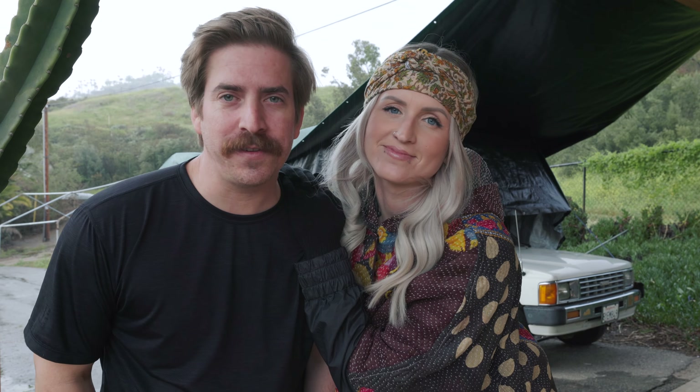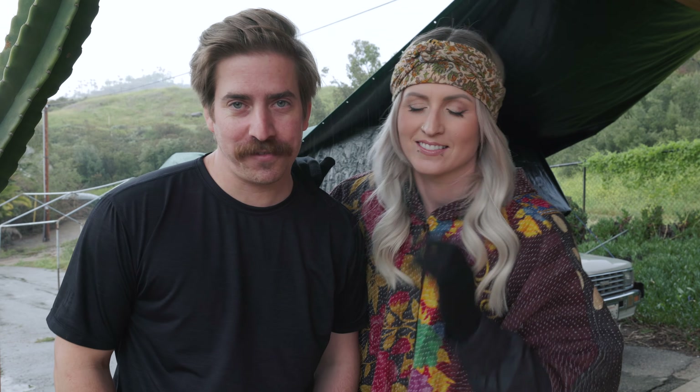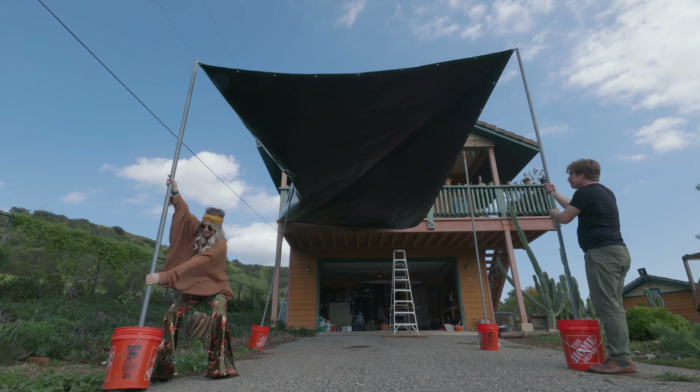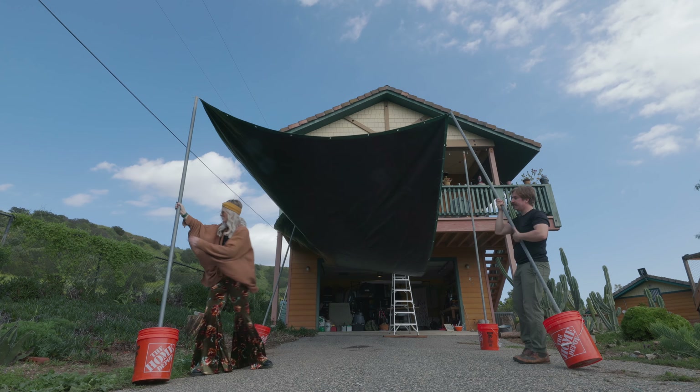Today we are going to finish what we started. If you didn't see our video last week, we had a huge failure — we tried to build a tarp for our motorhome to protect it from the rain. It didn't work out so great.